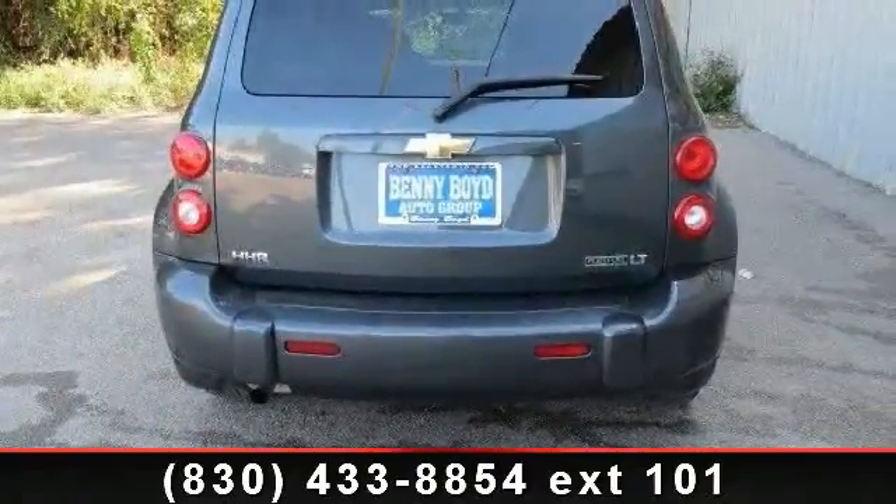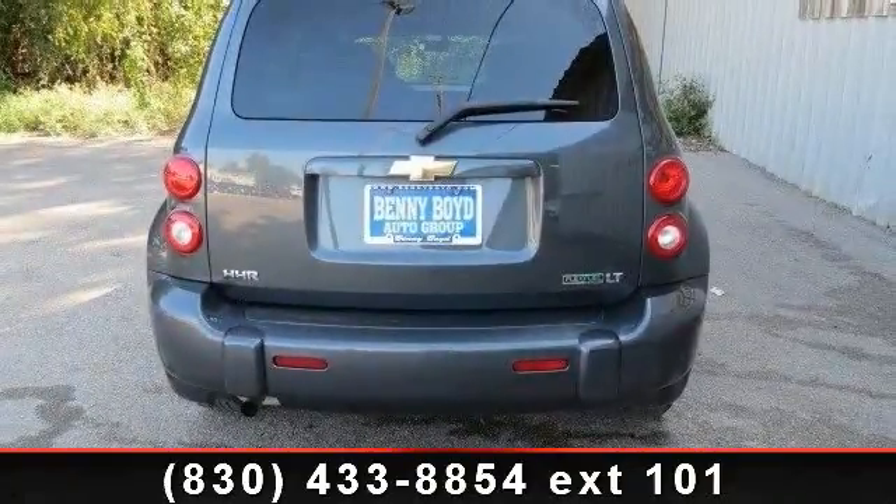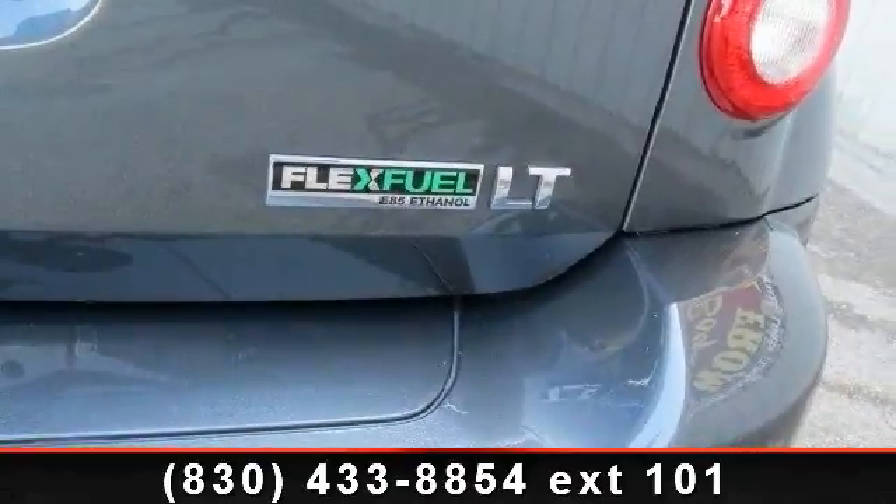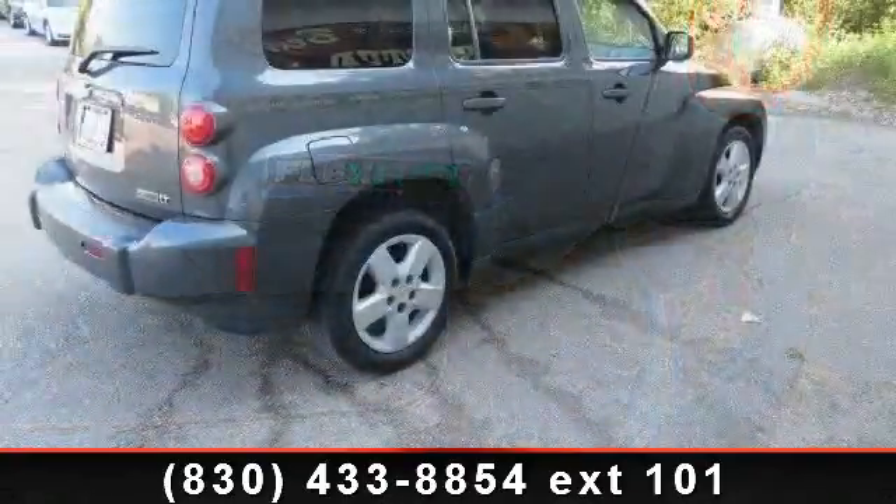Enjoy these notable features: front head airbag, telematics, CD player, steel wheels, power door locks, front wheel drive, power mirrors, power outlet, and MP3 player.